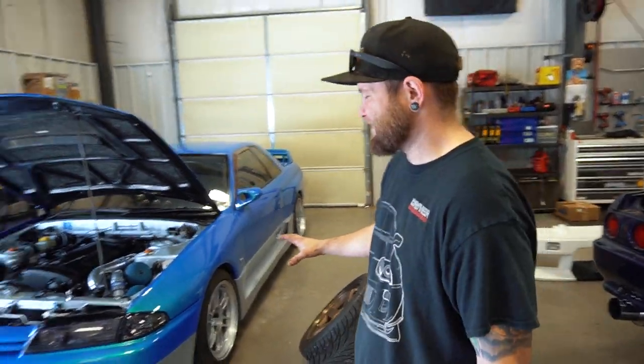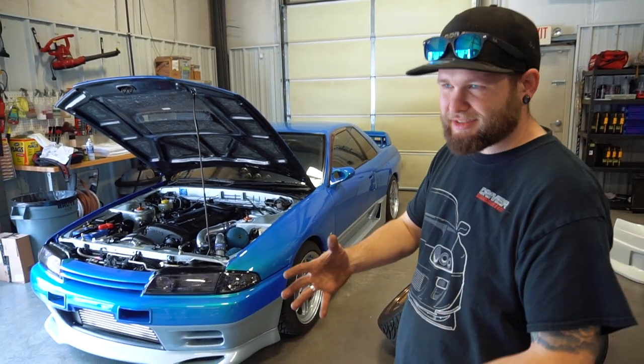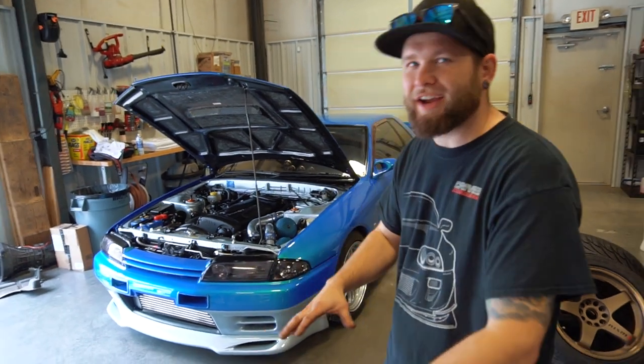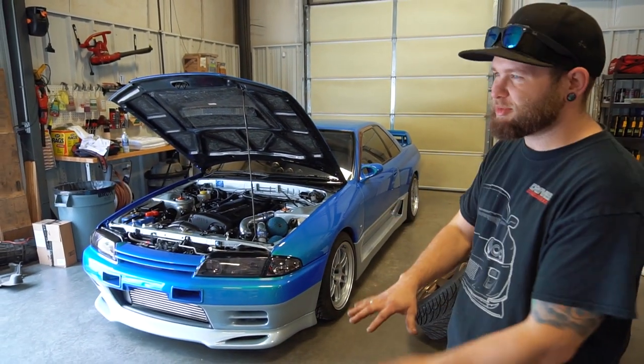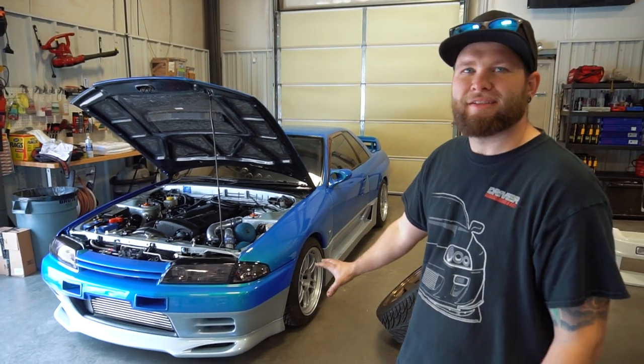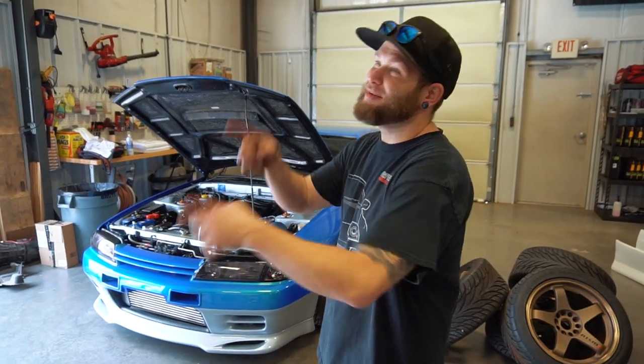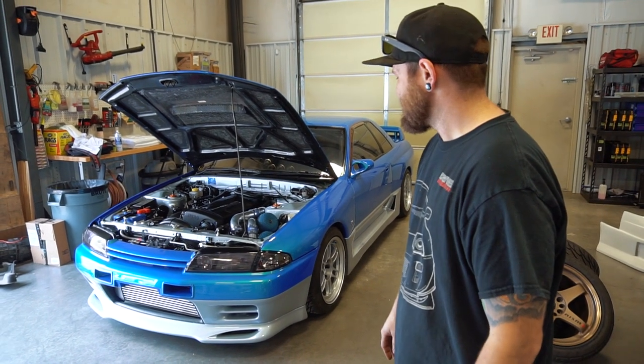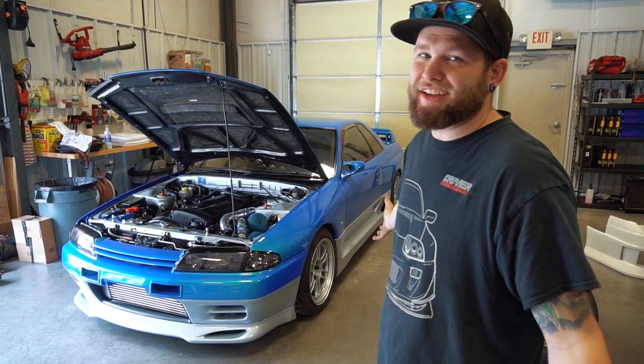That was pretty amazing because normally what happens is we get the car, we're excited about making it sick, and then someone buys it and we have to build it the way they want it. The livery would have been really cool on this — it's removable, the paint's in really good condition, you're not going to mess anything up with good vinyl laid on right. It can always be removed, just like Plasti Dip. But it's a really rad car — it looks awesome now, so that's your explanation.